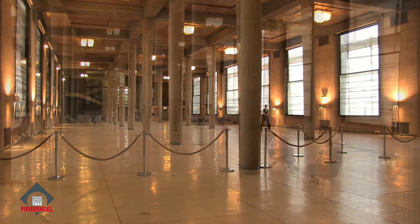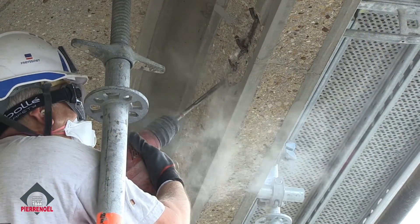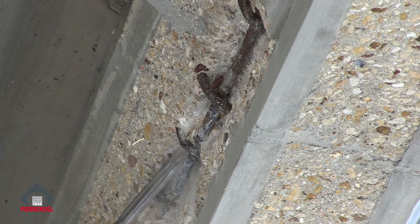Cet immeuble étant en béton, mais classé parmi les monuments historiques, il y a eu des recherches importantes pour comprendre quel type de dégradation se passait et pour quelles raisons. Le fait que ce béton éclate, c'est par le phénomène qu'on appelle la carbonatation — un phénomène physique à l'intérieur du béton — qui fait que quand le fer, à l'intérieur de la structure, est atteint par l'humidité, le béton éclate.